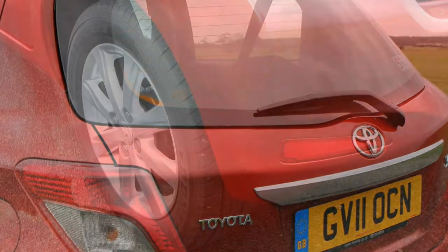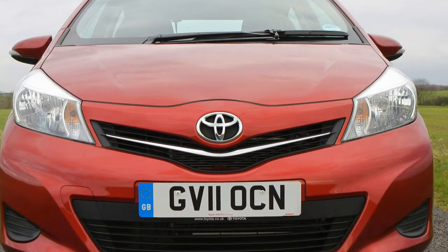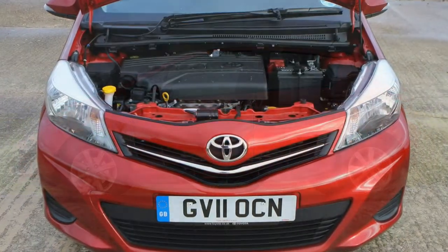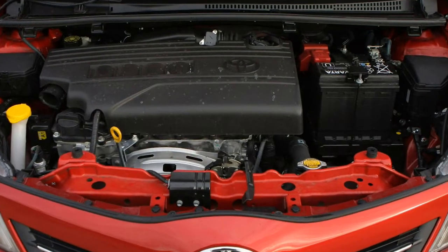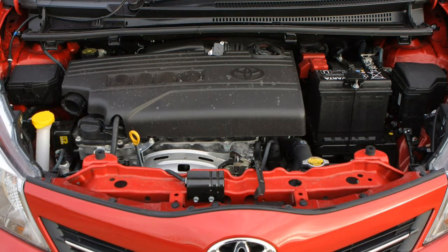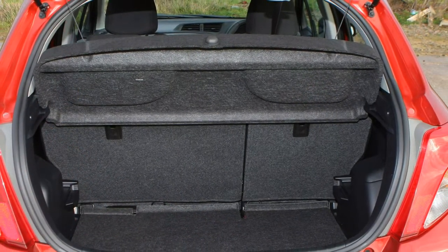Hampering the Toyota Yaris's driving position — and impinging on comfort — is the rather limited reach adjustment for the steering wheel, which means you have to sit upright to get a good grip. A pity, because otherwise the seats on some Yaris models are impressively comfortable. In the rear there's sufficient legroom and headroom despite the stepped, stadium-style raised rear seat base. What helps is a completely flat floor across the back, so a middle rear passenger won't have to sit with their knees up around their ears.